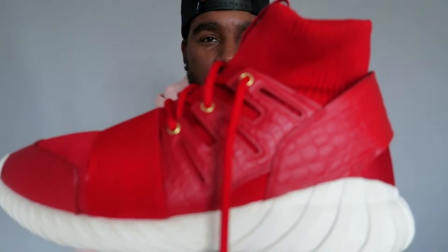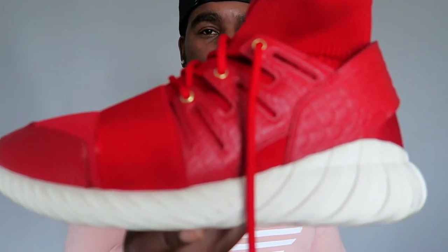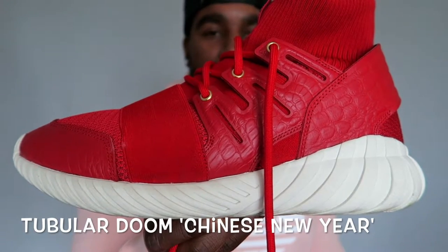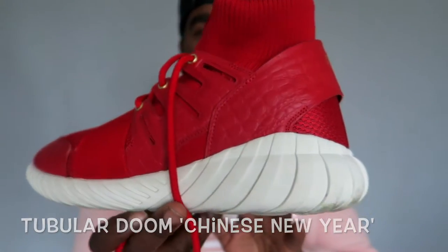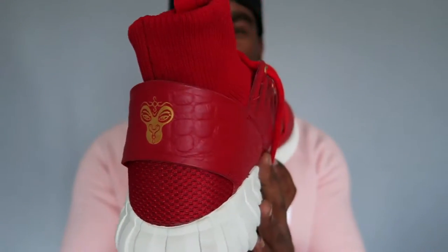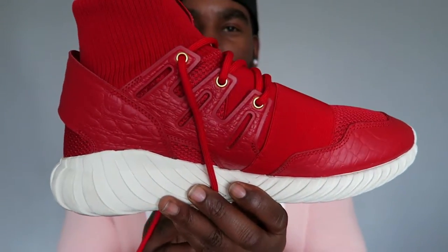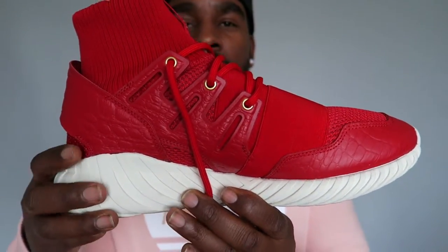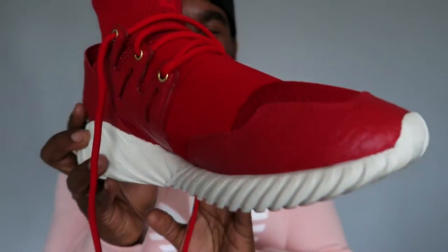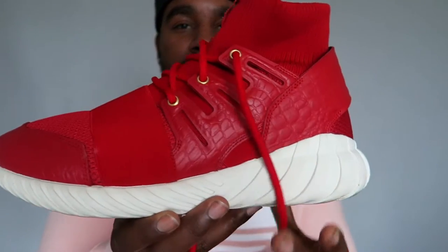We're going to start with the Adidas Tubular Dooms. Here is the first pair — the Chinese New Year colourway. These are really nice. I actually went to the shop just to try on a pair of Dooms to check the sizing for the Kith exclusive, but I saw these and fell in love straight away. They're actually one of the most popular videos on my channel. Fire flames — Adidas Tubular Doom Chinese New Year.